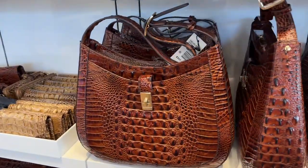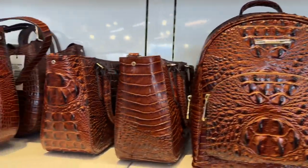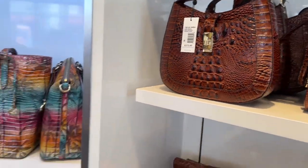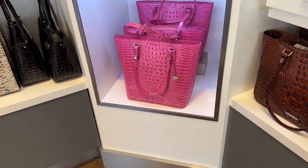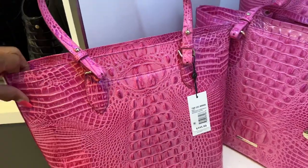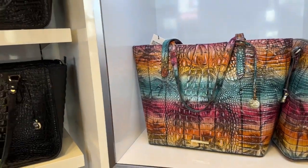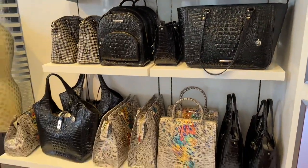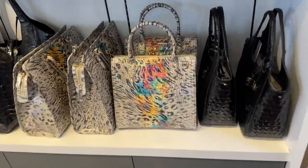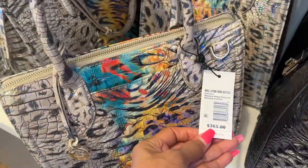Look over here, we have some browns — mini backpack, this is $275. It's so cool in here, I don't want to leave. This pink is pretty — $345, 30% off. Over here we have multicolor and blacks. This looks to me like a peacock — $365.